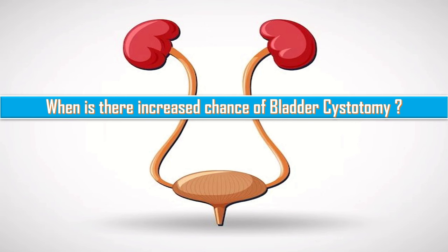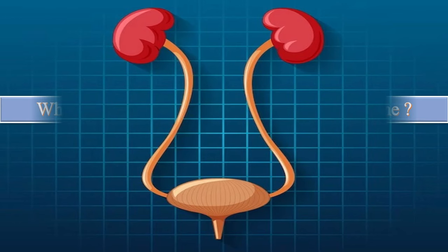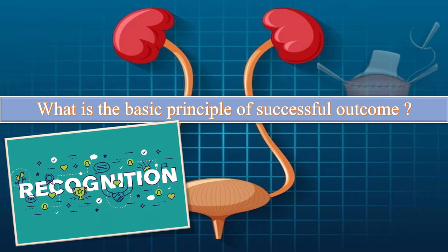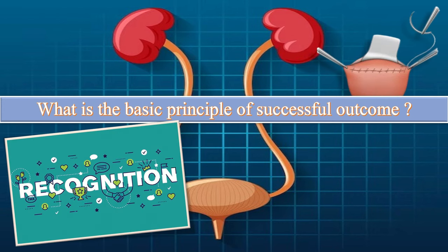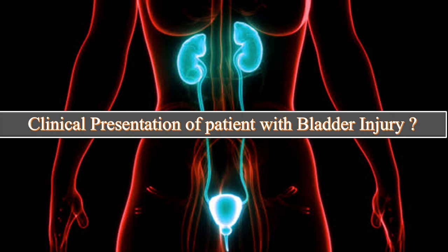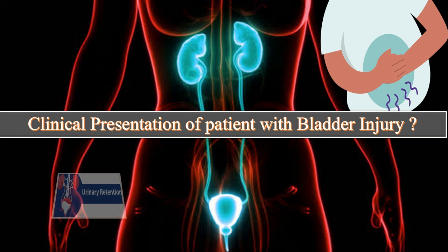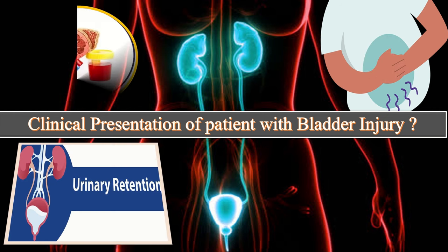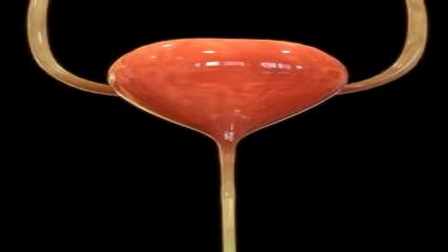What is the basic principle of successful outcome? Prompt recognition and repair of the bladder laceration typically allows healing without sequelae. What is the clinical presentation of the patient with a bladder injury? The classic triad of symptoms and signs suggestive of bladder injury are: first, suprapubic pain and tenderness; second, difficulty in or inability to pass urine; and third, hematuria.